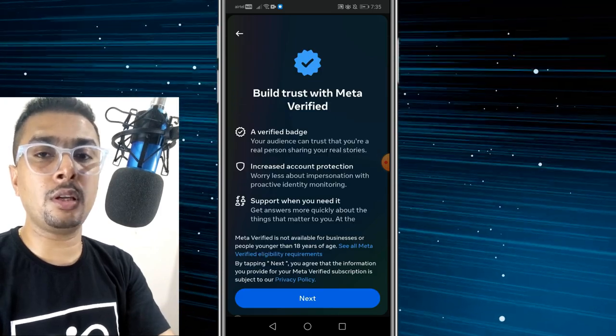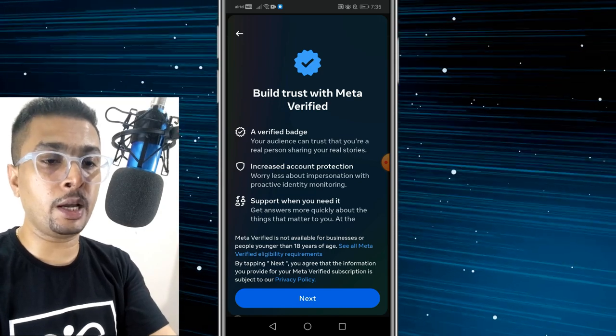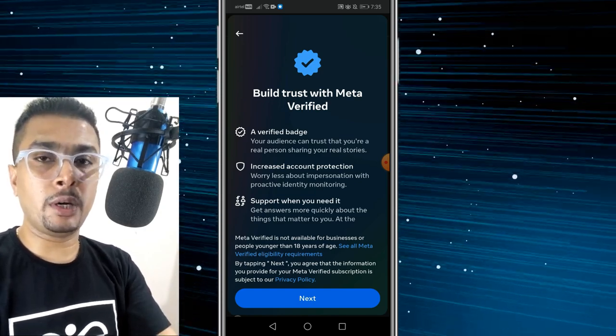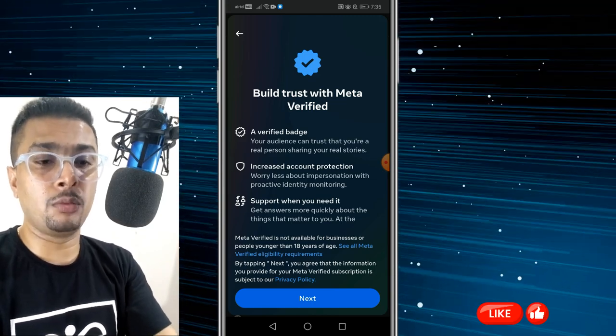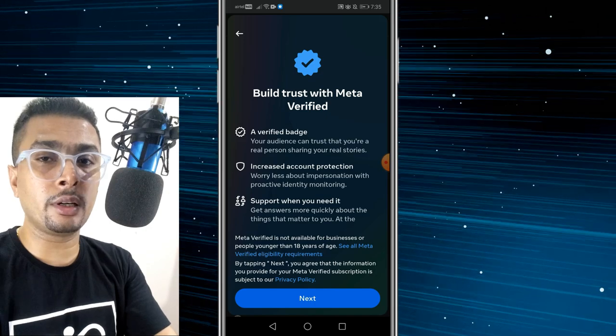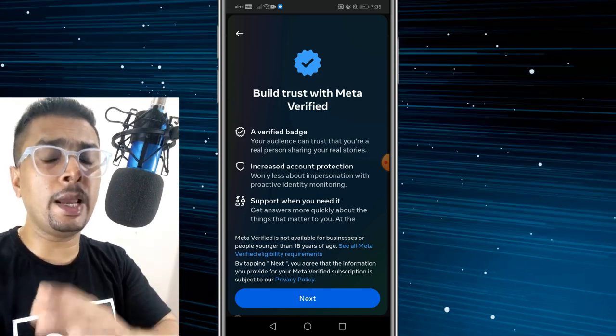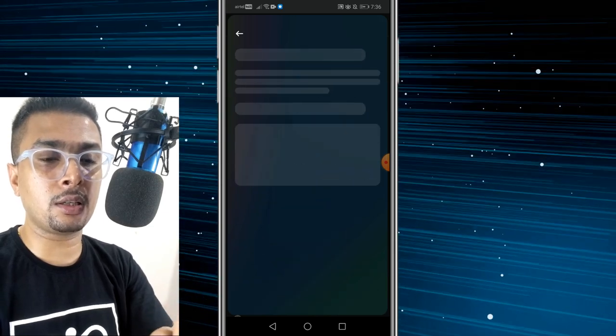Once you do that, you get to see a page showing all the features of having a verified badge. Your audience knows this is a verified profile — you are the actual person. You get increased account protection and support when you need it. And of course, you need to be 18 years and above to get this on your account.